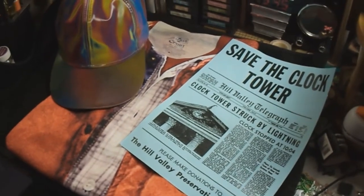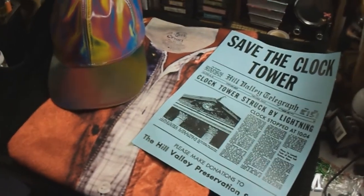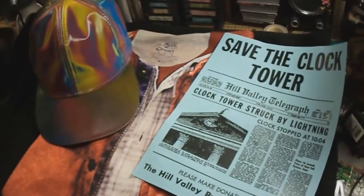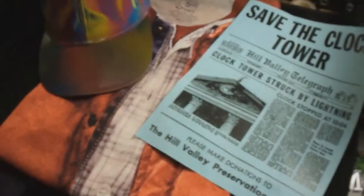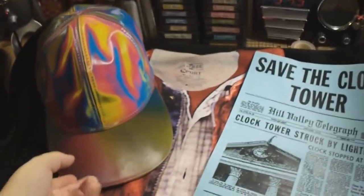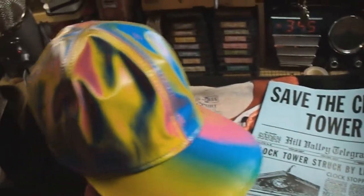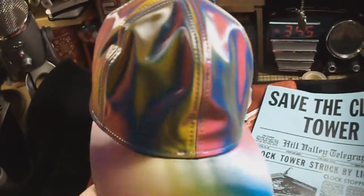Hi everyone and welcome back to my channel. Today I'm showing you the stuff I got from Back to the Future. These were supposed to be a costume I was going to wear for Halloween 2013, but unfortunately it got late and I never got to wear it. But I finally got myself my own Marty McFly holographic hat — the one I showed you before was for a client, and I loved it so much that I said I needed to have one.